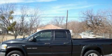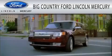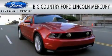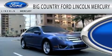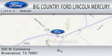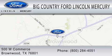Stop by today and test drive this automobile for yourself. Big Country Ford Lincoln Mercury is dedicated to doing everything possible to ensure that the experience you have selecting your vehicle is as pleasant as possible. We are located at 500 West Commerce in Brownwood.